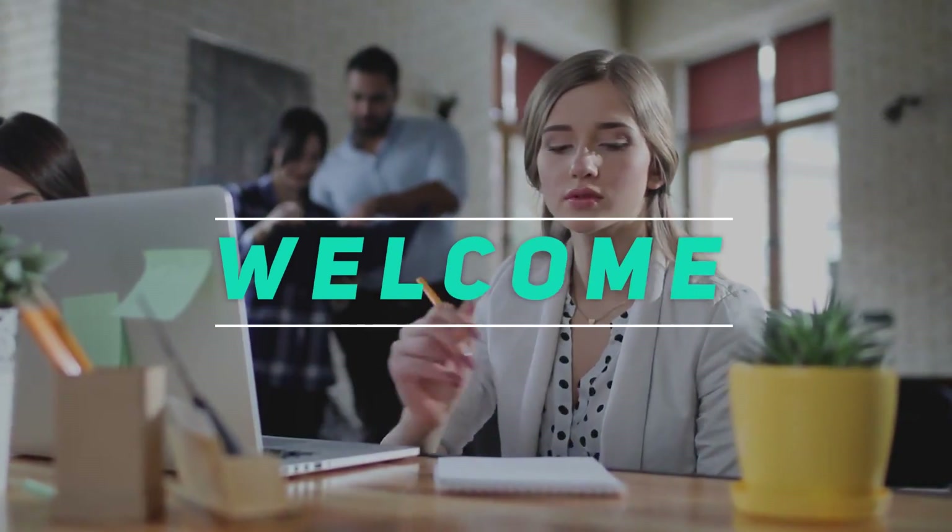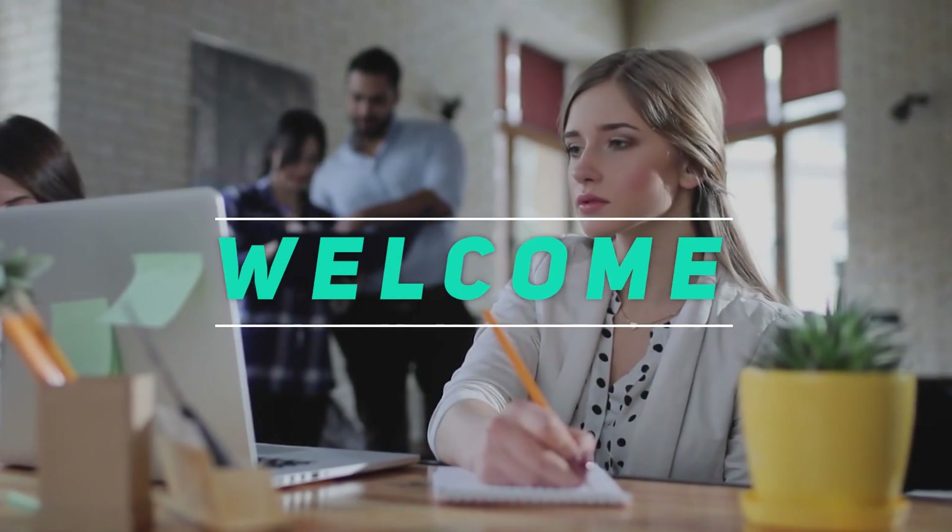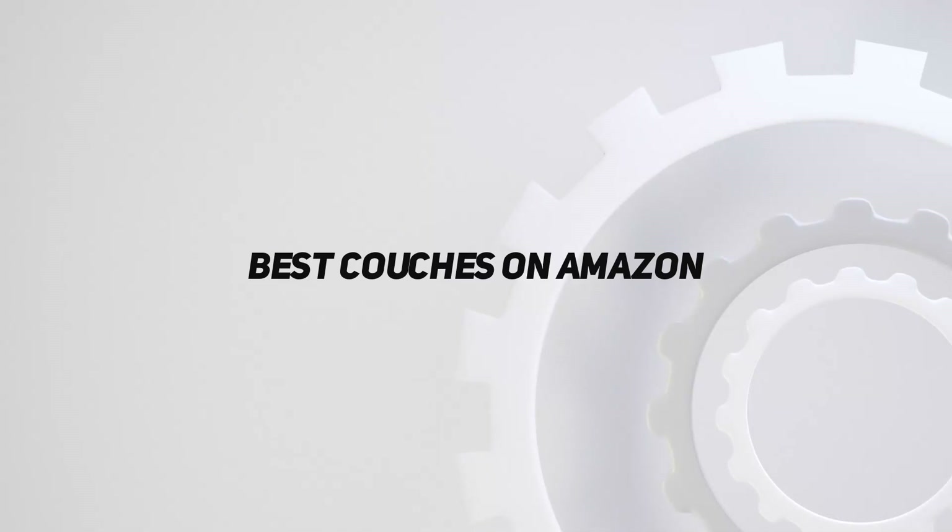Hey, welcome back to my channel. In this video, I'm gonna talk about the top 5 best couches on Amazon.